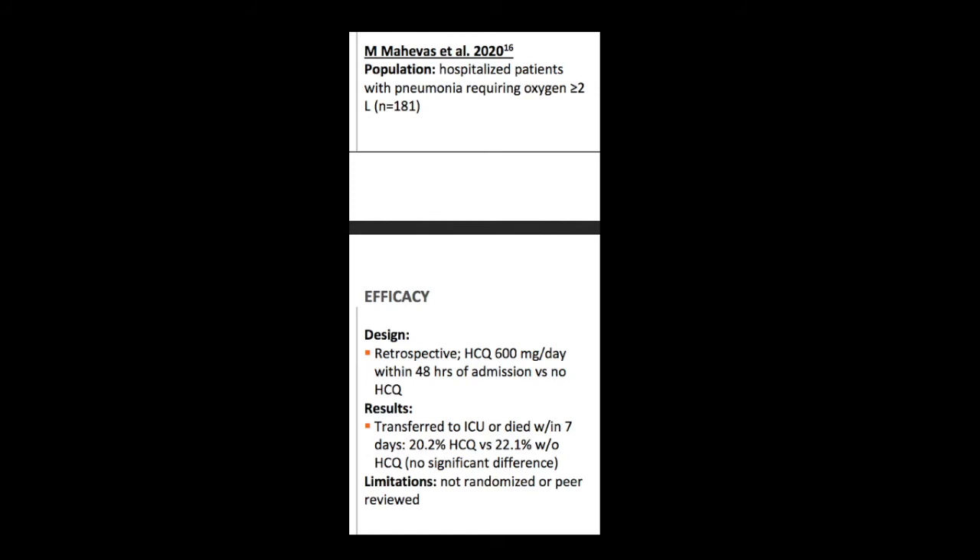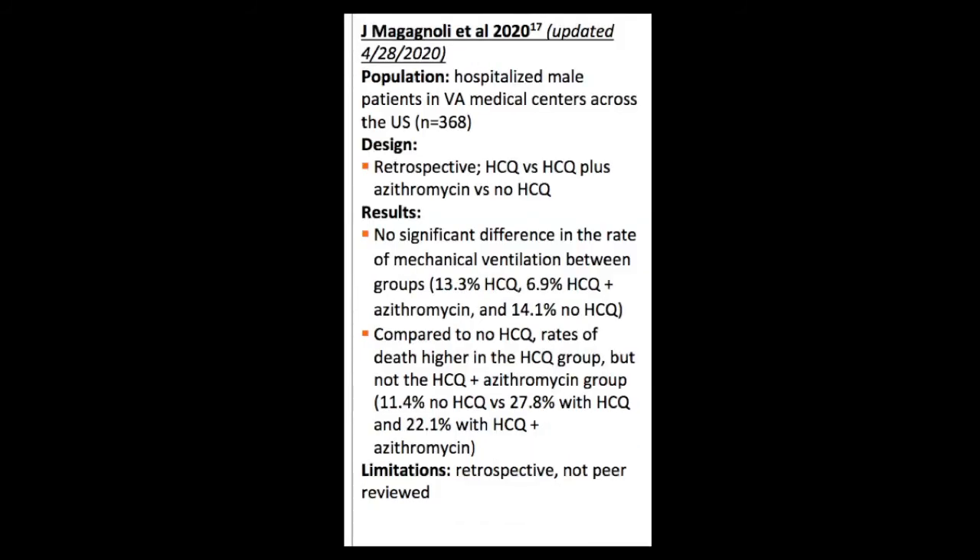There's one study of 181 hospitalized patients with pneumonia — retrospective hydroxychloroquine versus placebo — and no difference between who died and who went to the ICU between the two groups. Another one from the VA in the US had 368 patients, retrospective. They did hydroxychloroquine, placebo, and azithromycin with hydroxychloroquine. There was no difference in mechanical ventilation results, and there were actually higher deaths in the hydroxychloroquine group. Again, these are retrospective with a lot of limitations — studies done quickly and not fully randomized and blinded. But this is what we have so far.